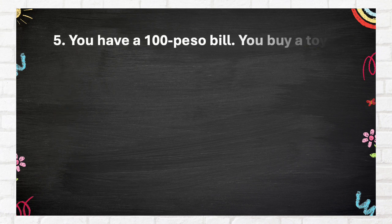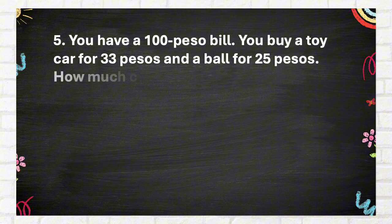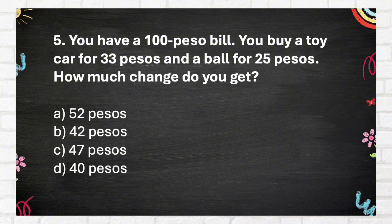Question Number 5: You have a 100-peso bill. You buy a toy car for 33 pesos and a ball for 25 pesos. How much change do you get? A. Fifty-two pesos, B. Forty-two pesos, C. Forty-seven pesos, D. Forty pesos.